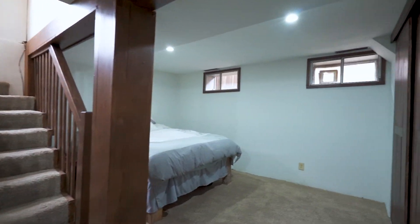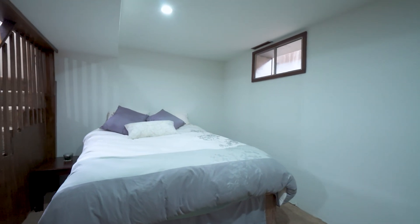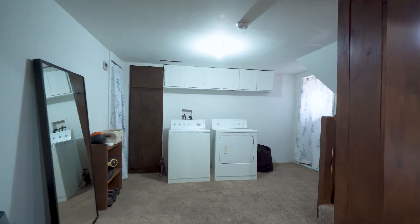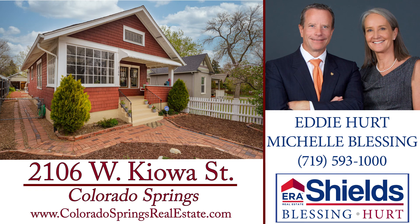Downstairs, there's a room that could be used as another bedroom, as there's a closet and an egress window. It could also be used as an exercise room, office, or additional family room. Call Michelle or Eddie to schedule your appointment to see this remarkable home.